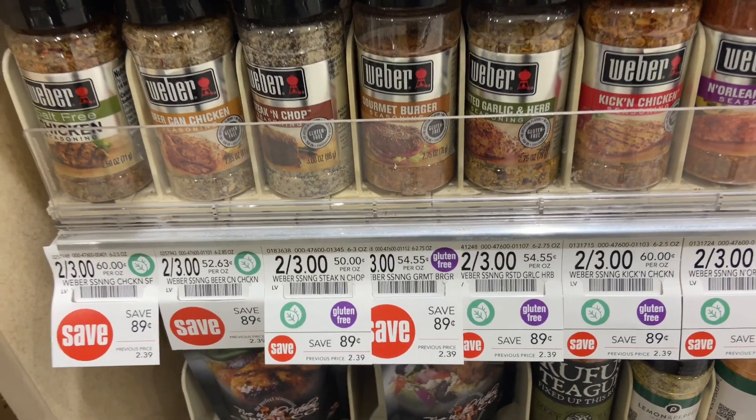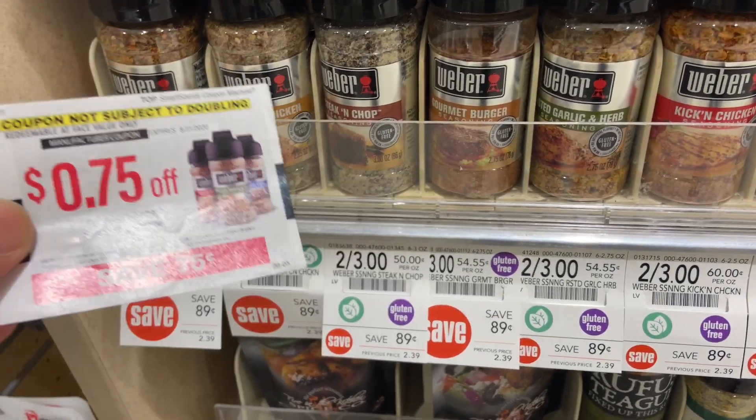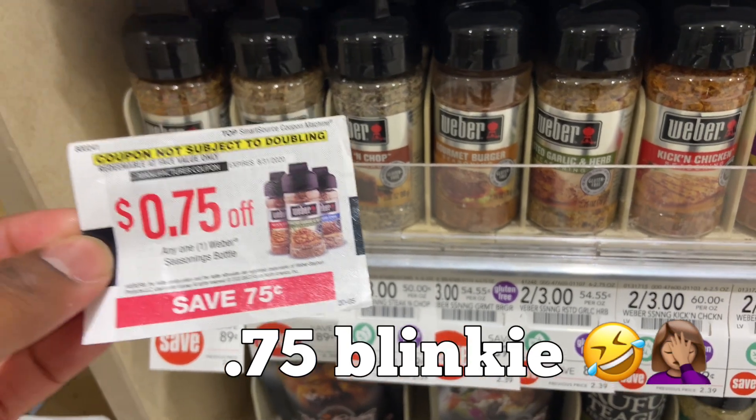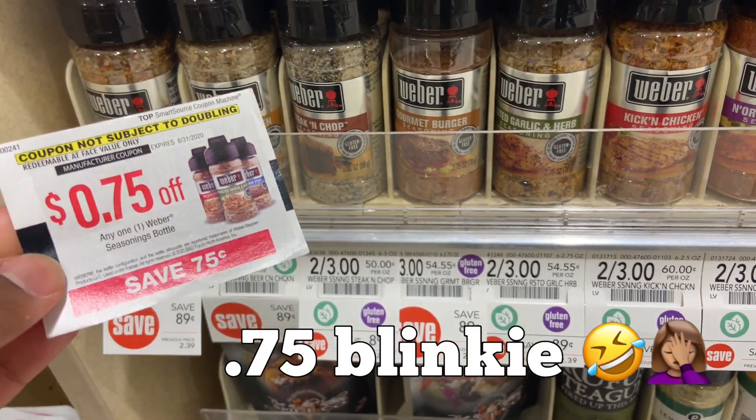We are in the seasoning aisle. The Weber seasoning is two for $3. There are $0.75 coupons in the machine beside them, making them $0.75 cents each.